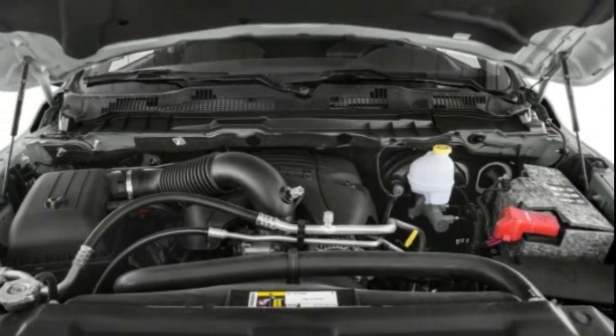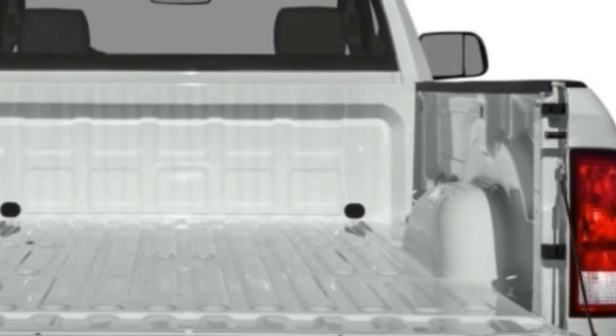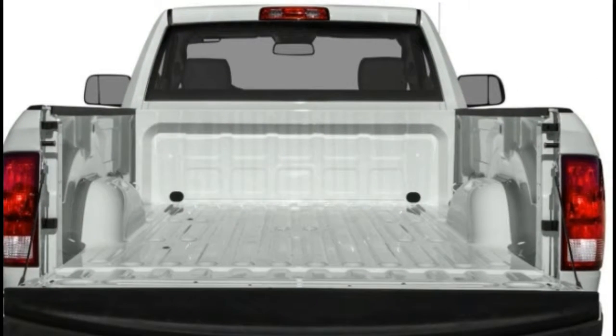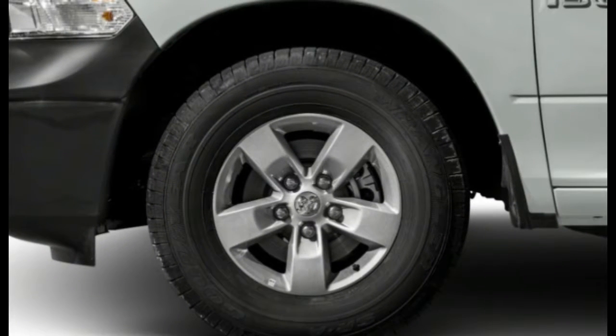2018 RAM 1500 Features. The 2017 RAM 1500 is the last model year for the present generation, and an all-new form is expected for model year 2018.